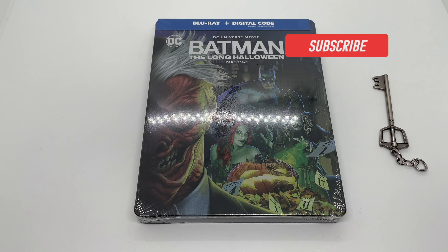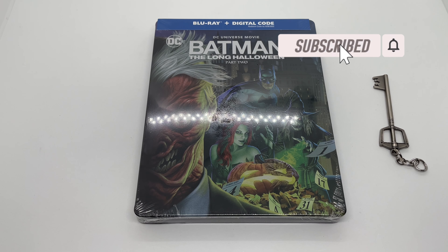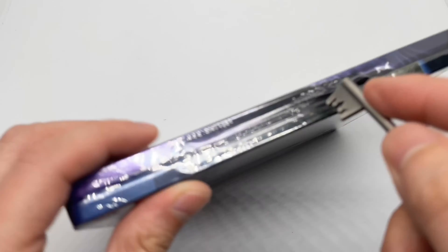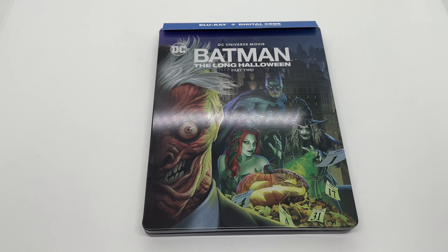Alright guys, Mark Delami here with another unboxing for you guys today. This time I got Batman: The Long Halloween Part Two — this is a Best Buy exclusive steelbook. I'm gonna go ahead and do a quick unboxing to see if this is worth picking up. Let's get started.